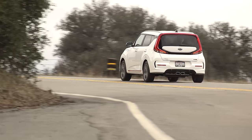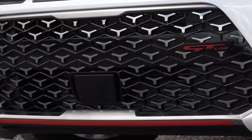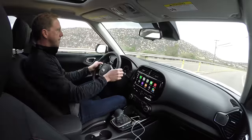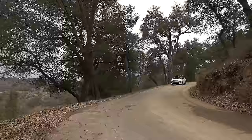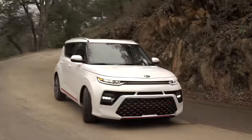Though it comes in 6 trim levels, Kia has us focused on the 2 new kids on the block – the GT Line and X-Line. If you're a passionate driver who is attracted to bits such as a sport-tuned suspension, chrome-tipped center exhaust, larger brakes and sporty styling, then the Soul GT Line is for you.